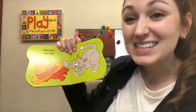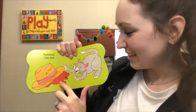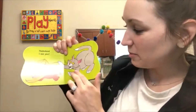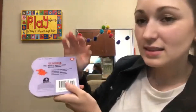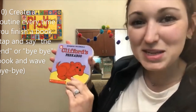Peek-a-boo, I see you. The cat found Clifford. They're happy. They're smiling. Clifford's under the hat. That's it. The end. All done, Clifford's Peek-a-boo.